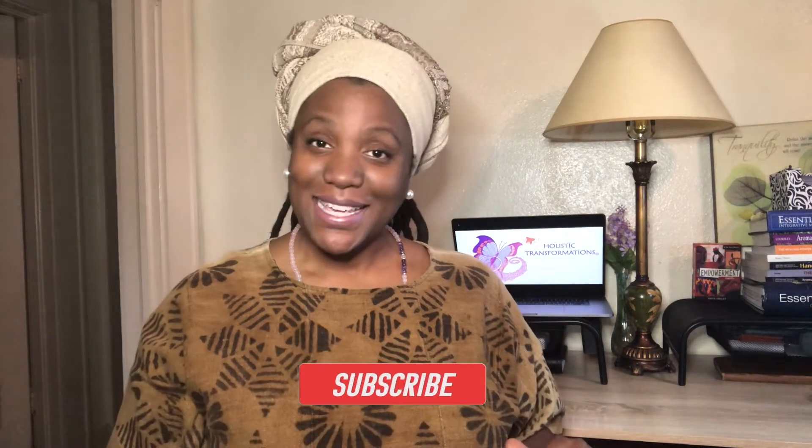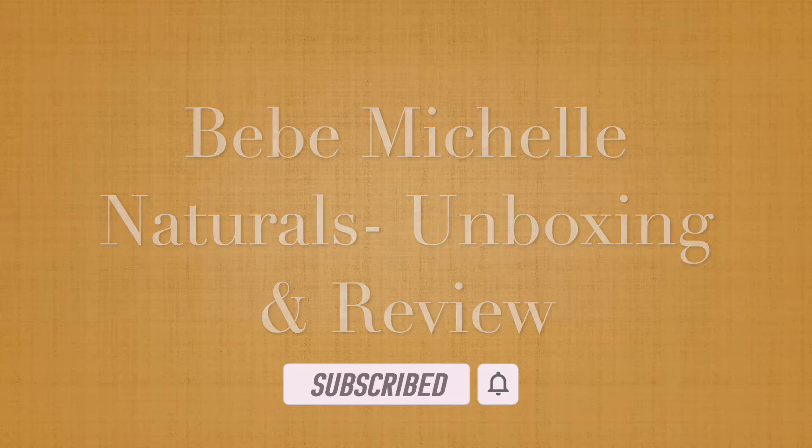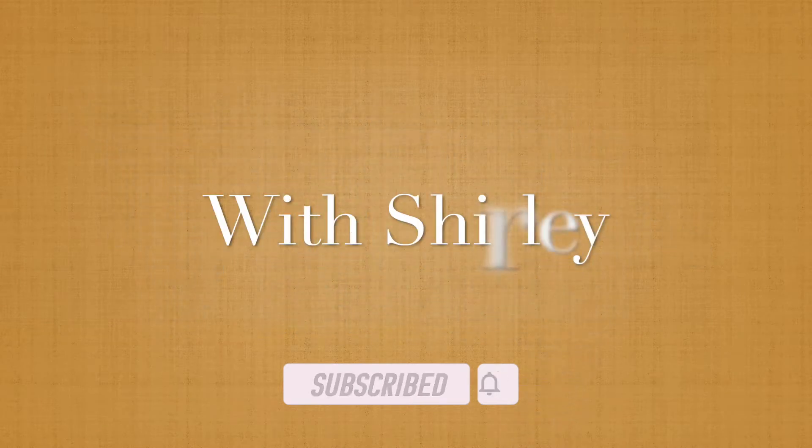Hi, I'm Shirley with Holistic Transformations Massage, also known as Jolly. I'm here again with another wonderful unboxing today. Oh my god, I love this woman — she is out here just making amazing moves.